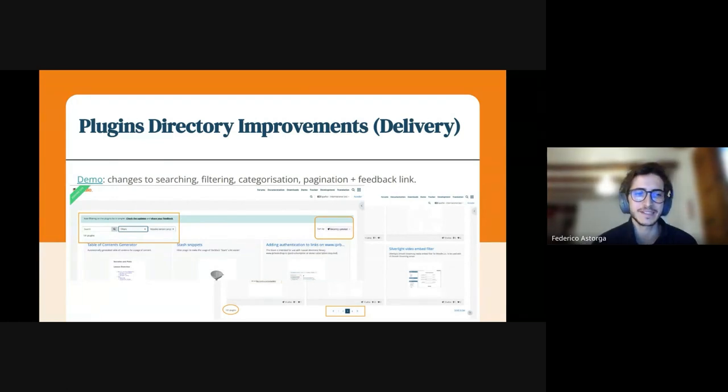I am Federico, UX designer in the community team. Just before going to the next slide, I wanted to share that these changes are now live, but not the pagination — that will be soon. We are gathering feedback from users through the forums and through the survey we have live on the site so we can keep improving. We have created a few tickets that we're going to be working on, like improving the categorization and a few other things on the site to be sure these changes address all user needs.